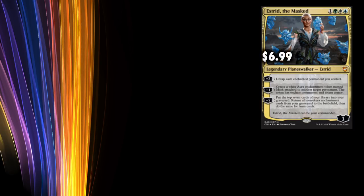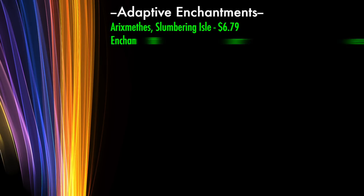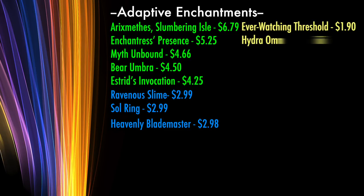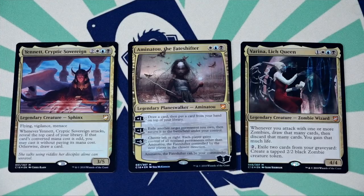In the fourth deck, Adaptive Enchantment, Estrid the Masked herself is at only $6.99, while the alternate commanders are $4.99 and $3.99. Besides these, there are five cards from the deck worth over $3 each, only three cards in the $2 to $2.99 range, and a meager eight cards at $1 to $2. The only value here is in the new made-for-Commander cards, and that value is likely to drop with time.